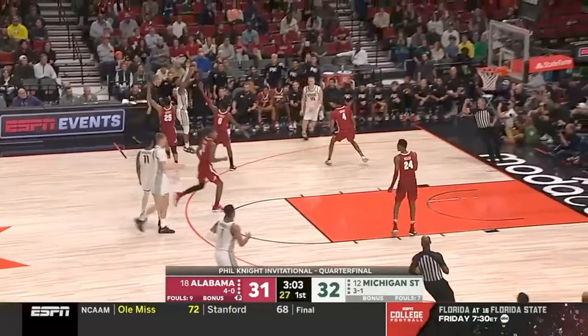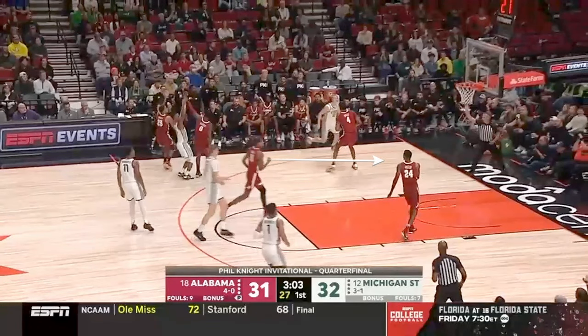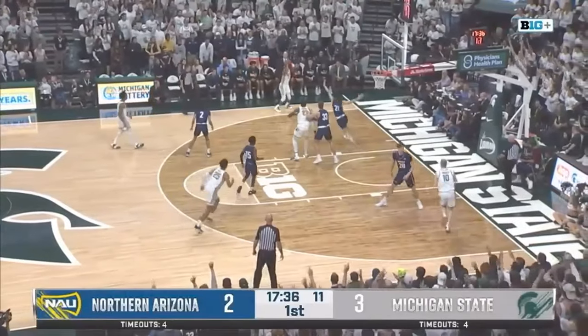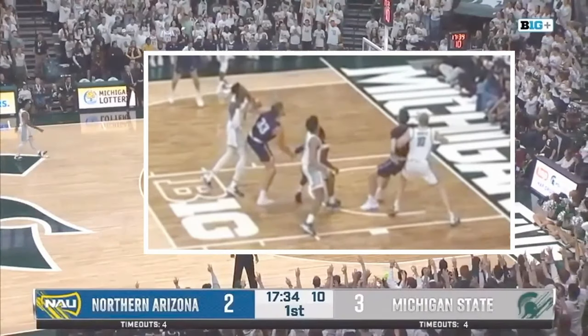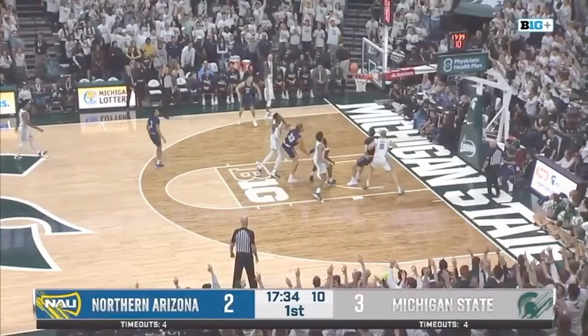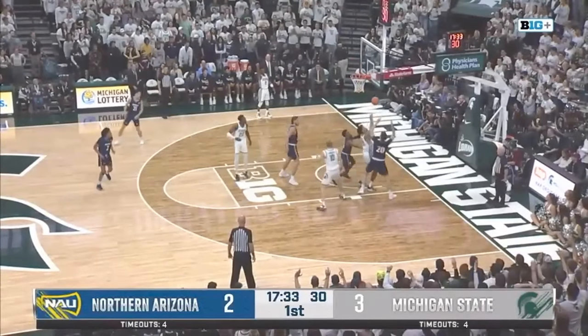You can see a possession where the two Alabama defenders don't even make an effort to box out and give up an offensive rebound by standing under the hoop. And then you can see this possession where Northern Arizona did everything they could to box out but got pushed inside of the rebound radius and still gave up an offensive rebound.